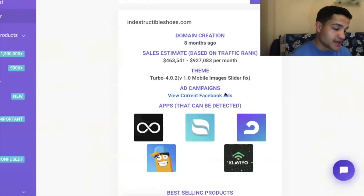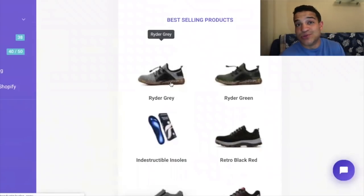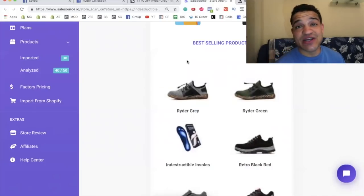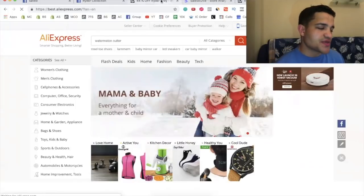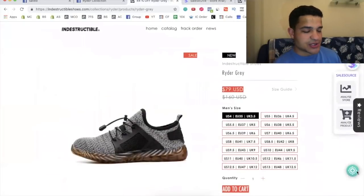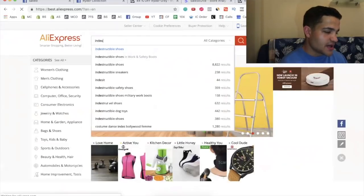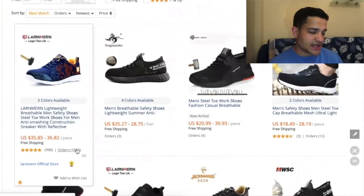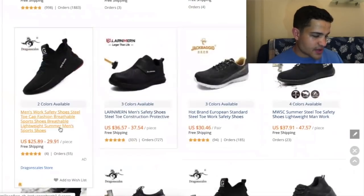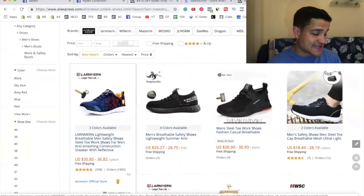In Sales Source you can see all the apps they're using and their best-selling products — obviously it's the shoes. We can check AliExpress to find suppliers for this product. Using a tool called Ali Hunter, I searched indestructible shoes and found listings with 1,800 orders and another with 12,755 orders — so they're readily available to dropship.